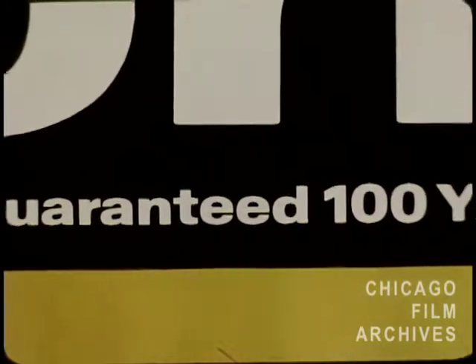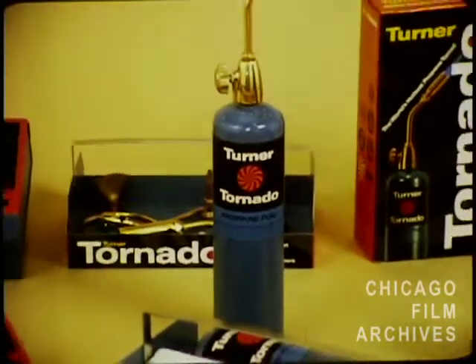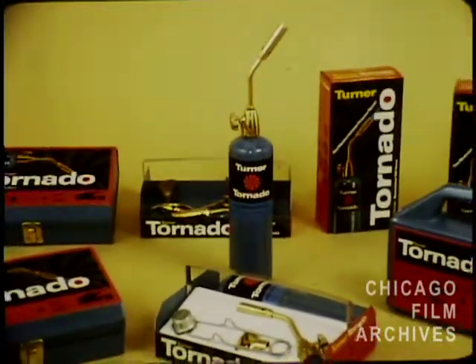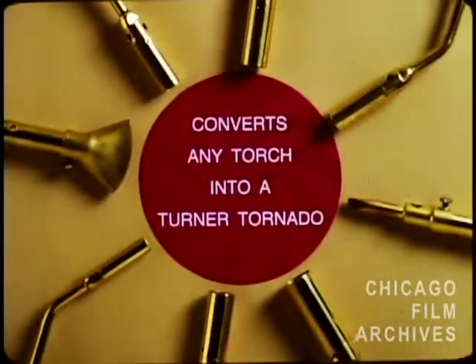Proven in the laboratory and guaranteed for 100 years, the new Turner Tornado torch was further surrounded by new and exciting package design and a graphics program that has total impact in display. A variety of kits, tote carriers, and metal chests were designed, including a variety of torch tip sizes to give scope and promotional flexibility to the line.